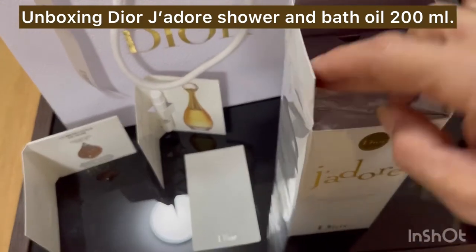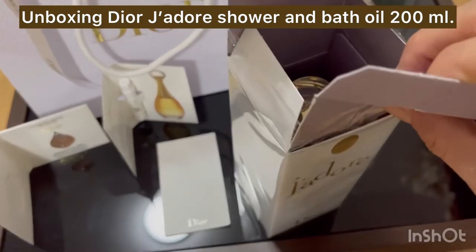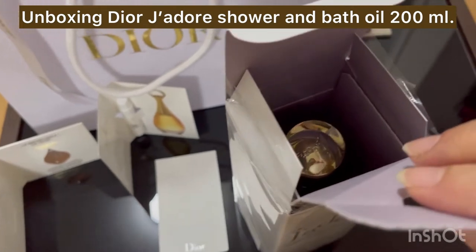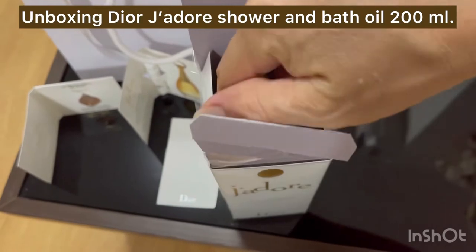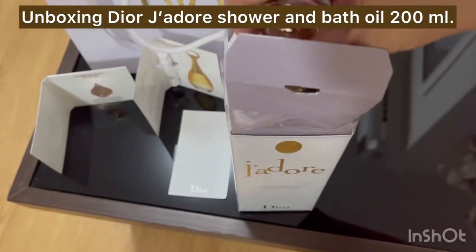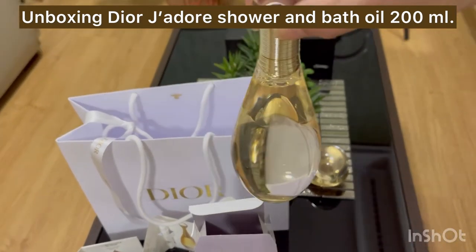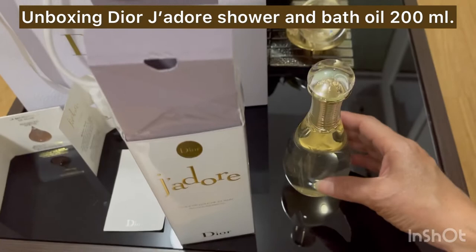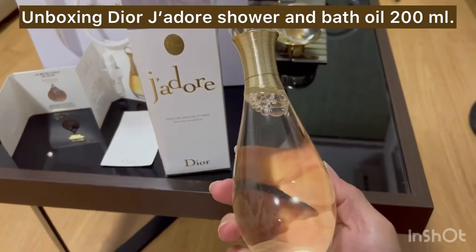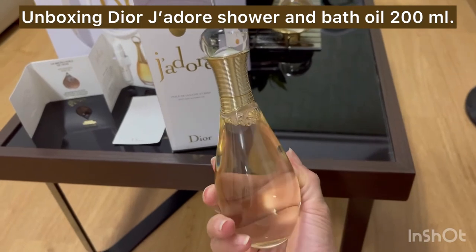The oil texture melts onto the skin and will make a fine lather on contact with water. Just add a few drops directly to your bath water to prolong the moment of pleasure. But if you just want to take a shower, you can use a little bit of this too. That's why I want to experience how J'adore Dior feels.